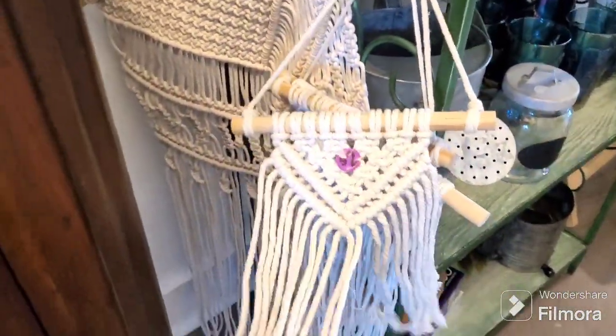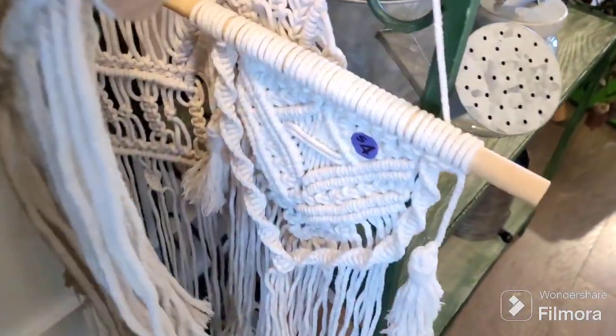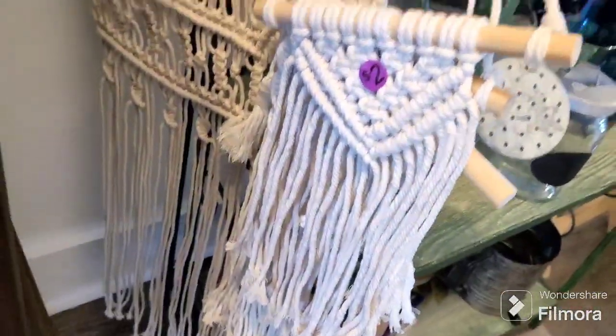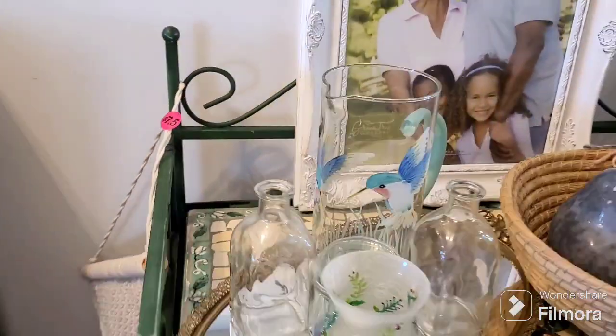I did pick up some of these — I got four of them. They're just little macrame hanging decorations. My older daughter has a very boho room, so these would look really good in her room. That's why I picked those up.